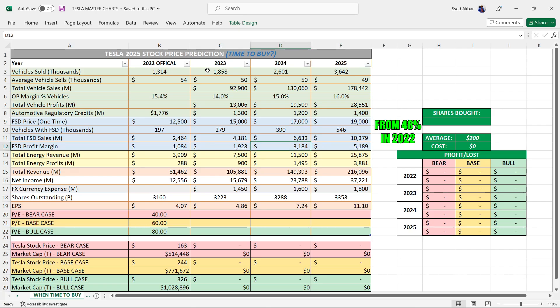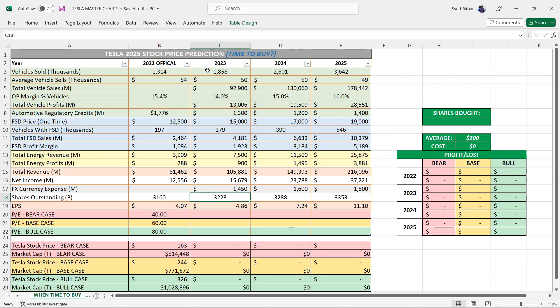Profit margins increase 2% every single year because it's just profit for them. For energy: in 2022 they did almost $4 billion in energy revenue and about $288 million in profit. For 2023 I said they're going to do $7.5 billion with almost a billion in profit at a 12% rate, increasing to 13% and 14% for 2024 and 2025. Then we get total revenue and net income, with FX currency expense taking a big chunk out of Tesla's net income overall as we saw in Q2, Q3, and Q4.